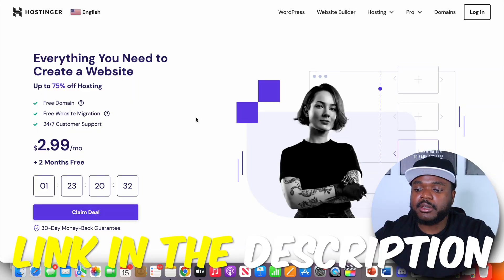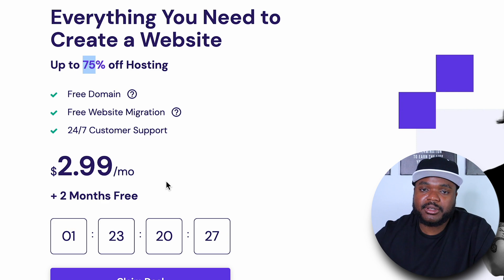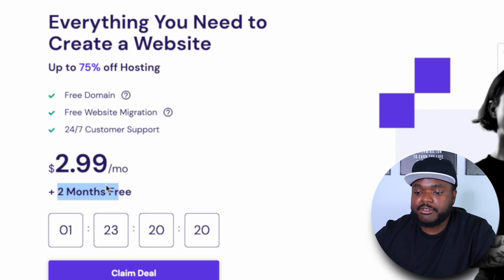I'm going to show you exactly how you can do that in a moment. If you use the link in my description down below, you're going to be able to get around 75% off your hosting plan. It's not going to be that expensive — as low as $2 per month — and you're going to be able to get around two months completely free.